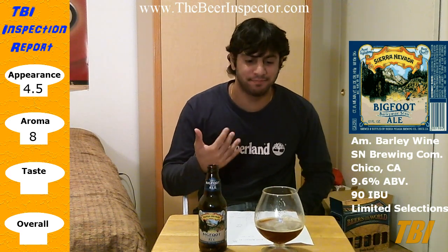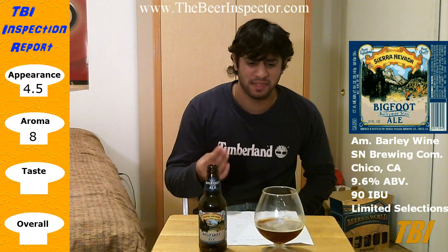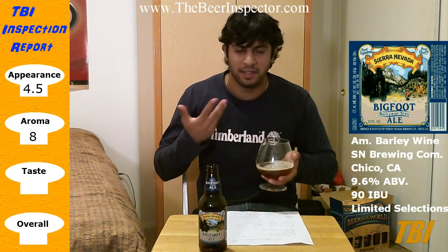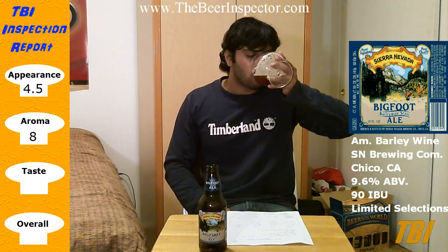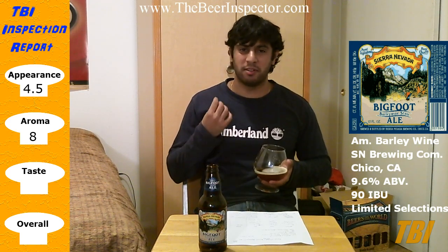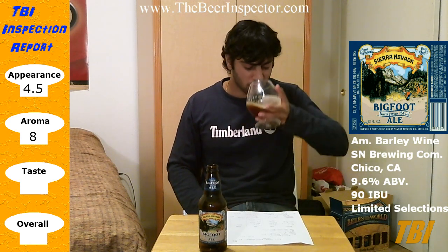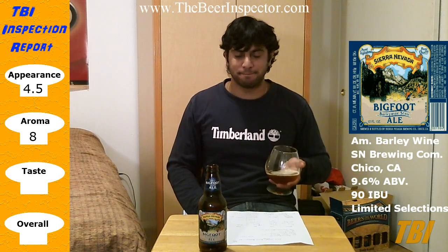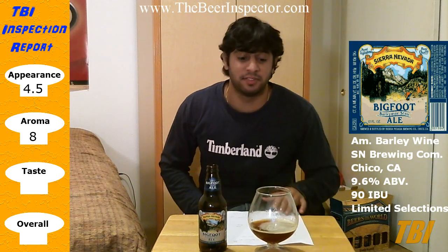Okay, it's a lot sweeter — not really hoppy at all. There's a mellow bitterness. The taste still lingers in your mouth with a sweet caramel flavor throughout the whole palate.